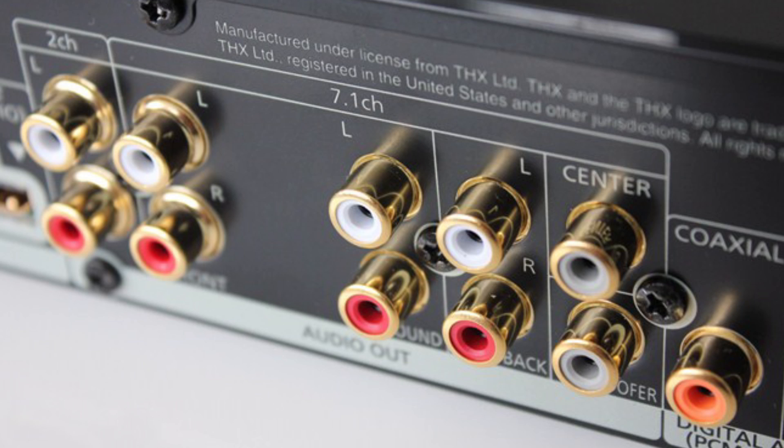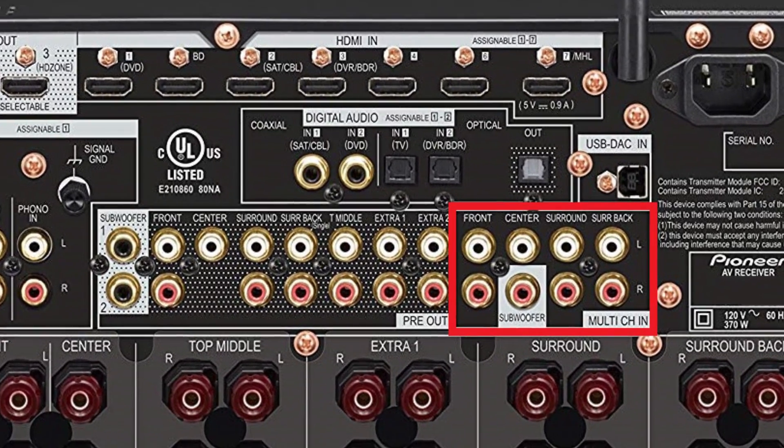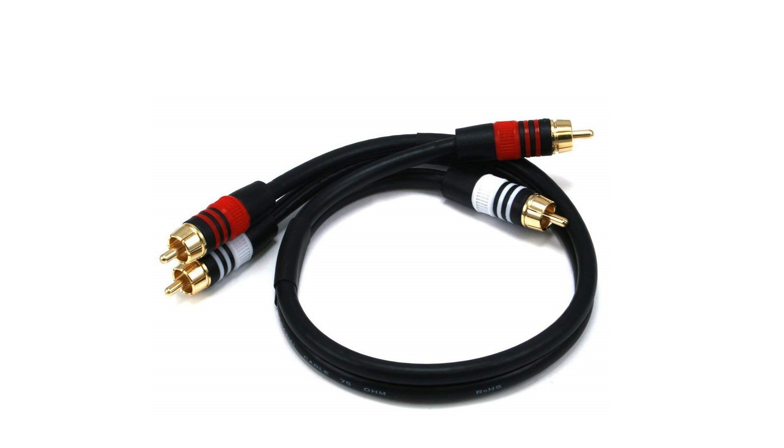Some Blu-ray players support 5.1 or 7.1 analog audio out, which can also be used in conjunction with receivers that have 5.1 or 7.1 analog in. You will be getting true surround sound, but limited to 7.1 codecs. You will also need a cable for each one of those connections, so that's quite a bit of cables.